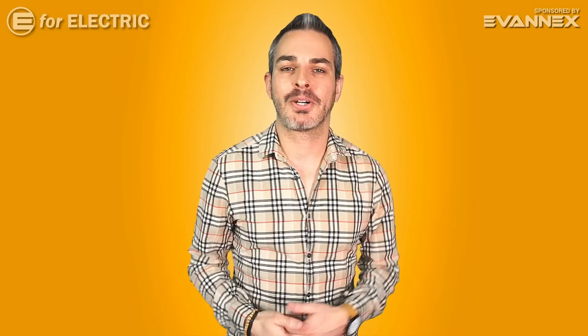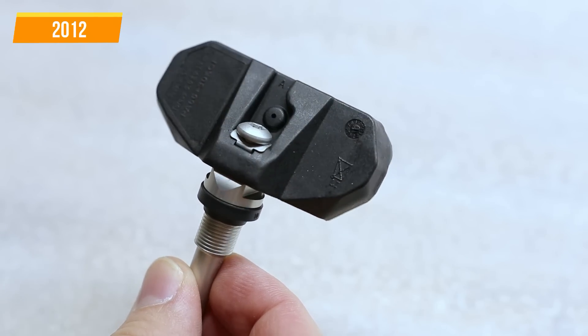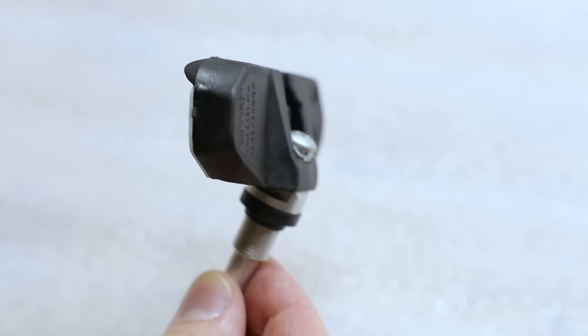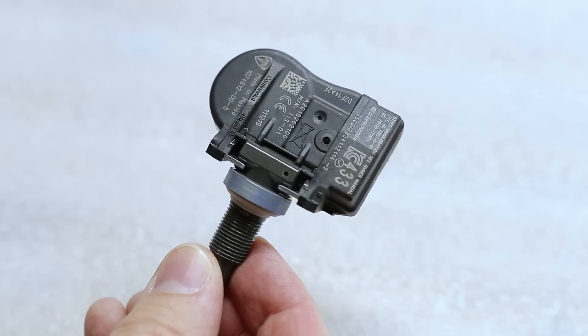Even the tire pressure sensor has changed drastically since 2012. Back in the day, the cars had to be brought to a service center to recalibrate it after, for example, changing tires. But now it recognizes itself and can self-calibrate, so you don't have to worry about it at all.